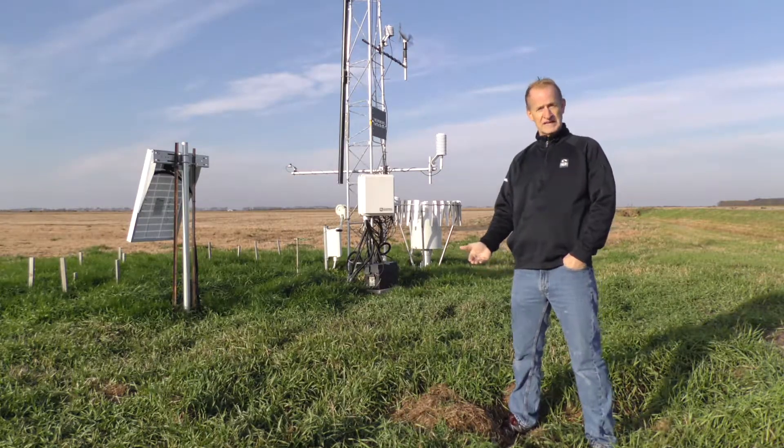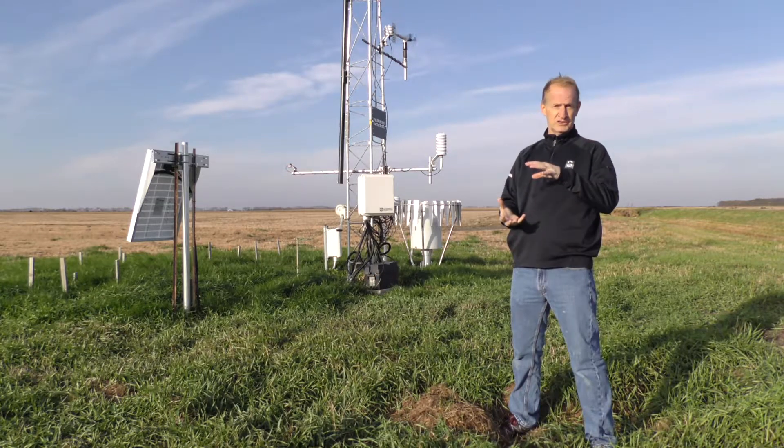We also have soil moisture probes in place at this station at four different depths, down to about 40 inches, so we can measure how much moisture content is in the soils here.